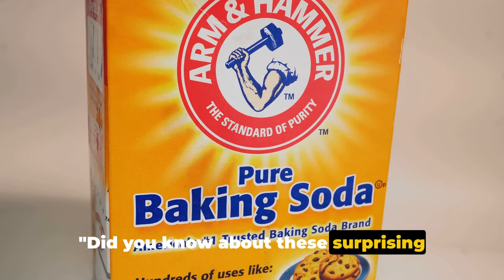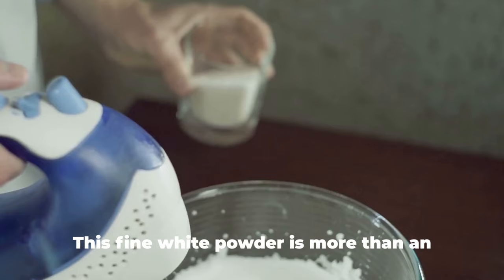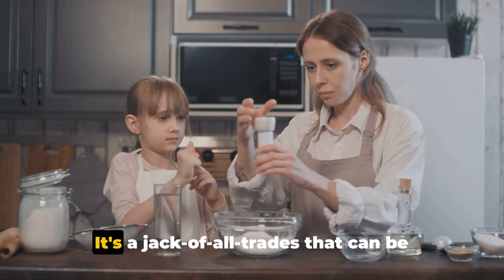Did you know about these surprising benefits of baking soda? Just as humble as its name, baking soda or sodium bicarbonate is a common household item that's hiding an array of surprising uses. This fine white powder is more than an essential ingredient in your favorite baked goods — it's a jack-of-all-trades that can be utilized in many areas of your life.